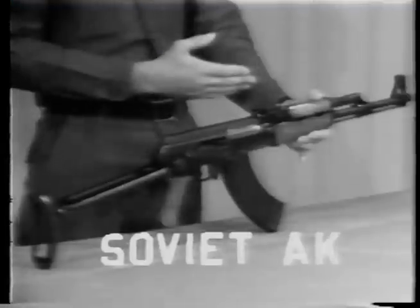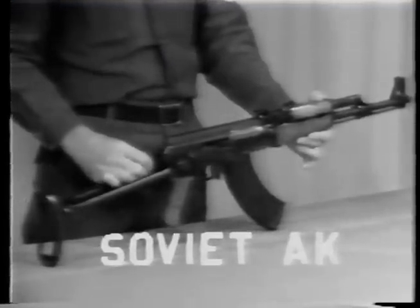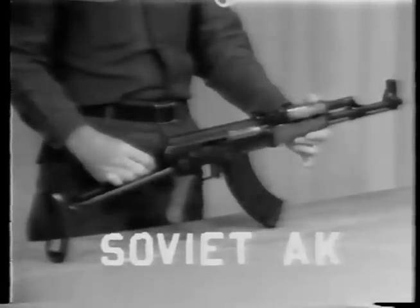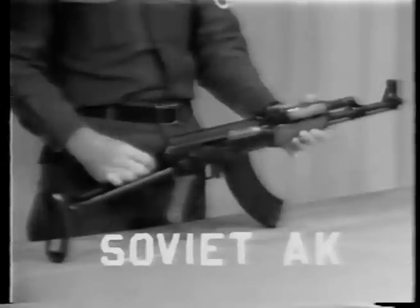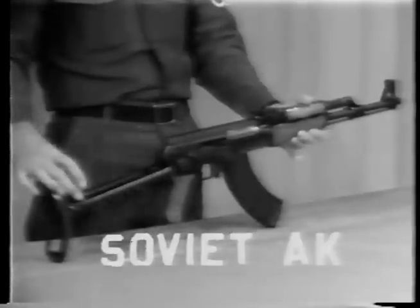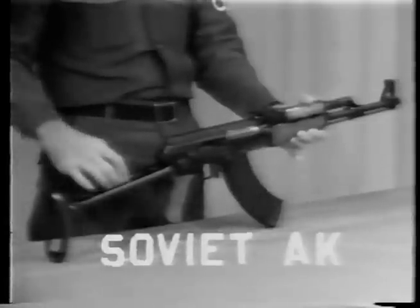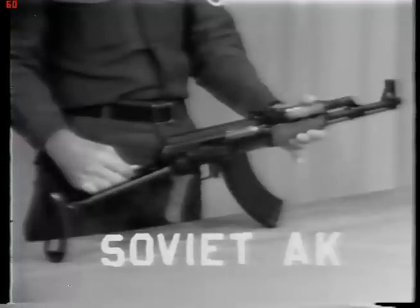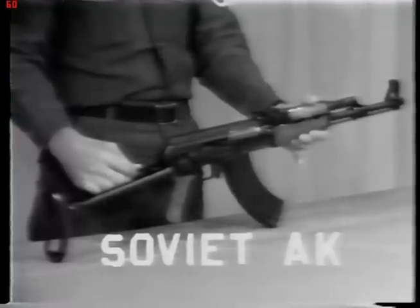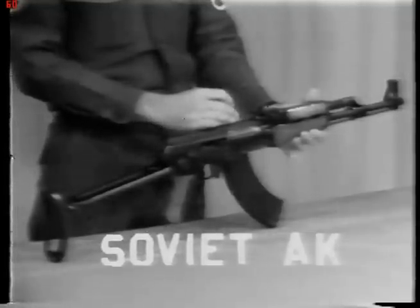Several of these have been found in just about every satellite country of the Eastern Bloc. The one you see here that I am holding can be easily recognized by the folding stock. The North Korean and Chinese copies and several of the East European nation copies have a wooden stock, and there are several effective designs or offshoots of this basic design of the AK.